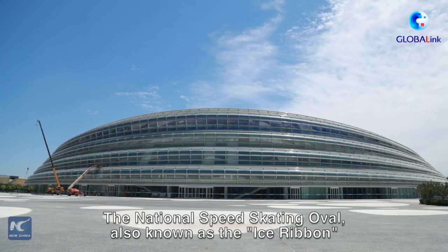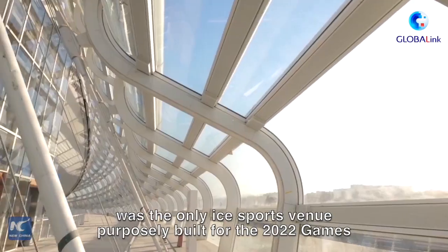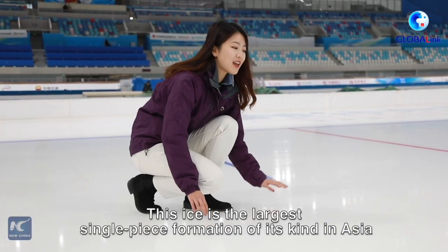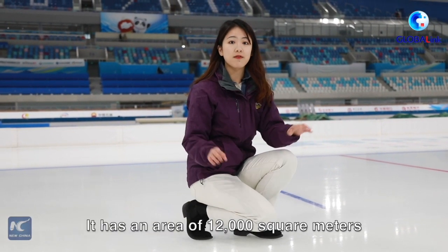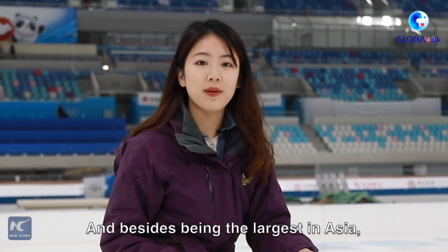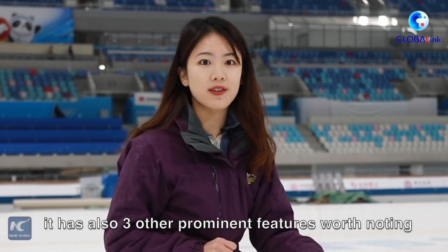The National Speed Skating Oval, also known as the Ice Ribbon, was the only ice sports venue purposely built for the 2022 Games. This ice is the largest single piece for a mission of this kind in Asia. It has an area of 12,000 square meters, and besides being the largest in Asia, it has also three other prominent features worth noting.